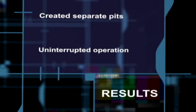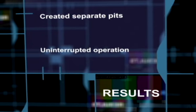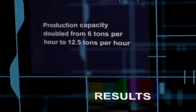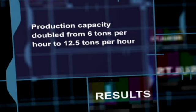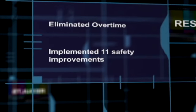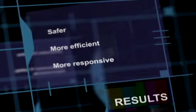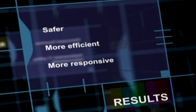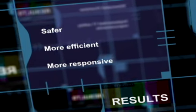As a result of this Kaizen, the two cranes now operate in separate pits so we can continue braking operations without interruption. This has doubled our production capacity from 6 tons per hour to over 12 tons. We've eliminated the need for overtime and expect to clear our backlog within a few weeks of the Kaizen. The team also implemented 11 safety ideas. In short, after one week we're safer, more efficient, more responsive, and better able to meet our customer needs.